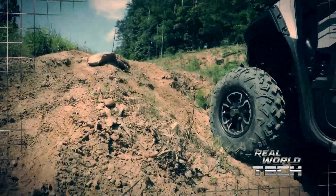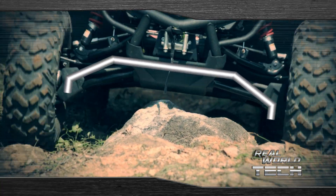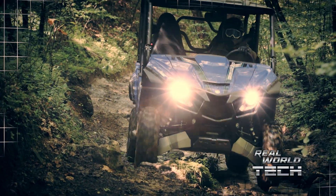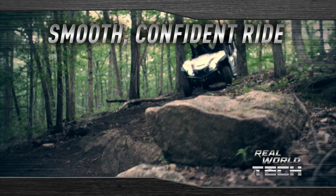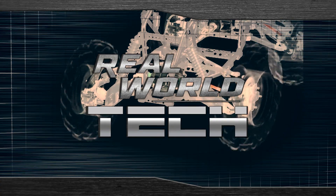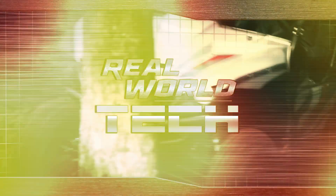For best-in-class terrain ability, the Wolverine X4 also comes equipped with a new front wide-arc A-arm design that offers great ground clearance so you can handle larger obstacles with ease, for a smooth confident ride no matter how the vehicle is loaded or what kind of terrain you're on. Real-world tech — unmatched engineering for proven off-road performance.